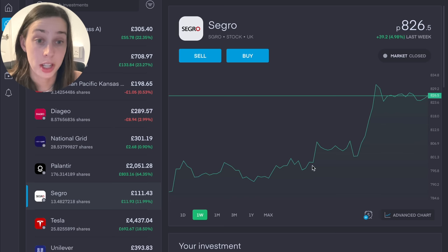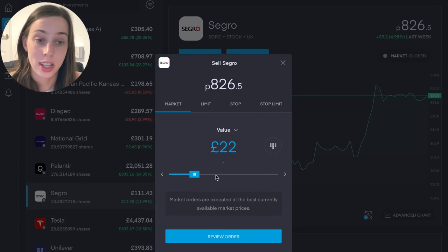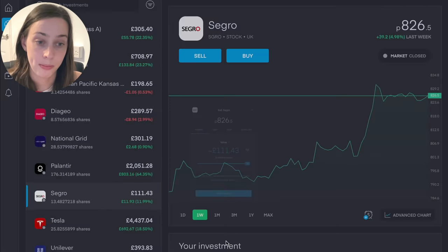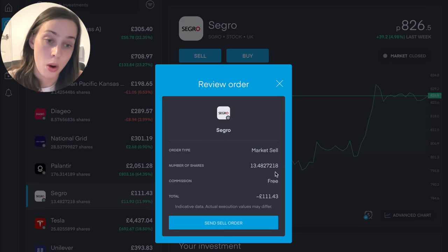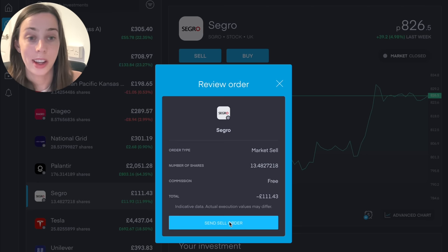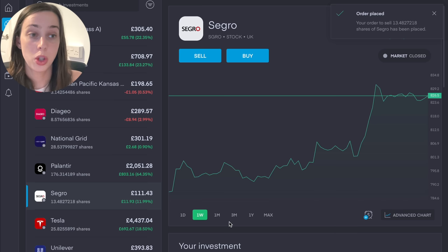Since I purchased it to now, it's actually done all right — it's performed pretty well. So we're going to hit this sell button and sell the entire value of this position. You could decide to sell just a little bit, either by value or by amount of stocks. Let's review the order: when the market opens, I will sell all of the shares, paying no commission, which will give me £111.43. Order placed — your order to sell all shares of Segro has been placed.